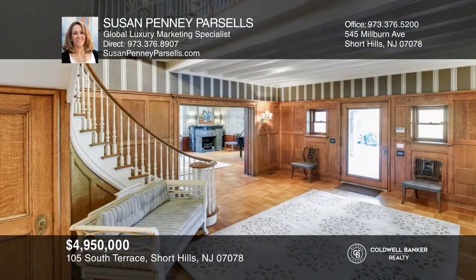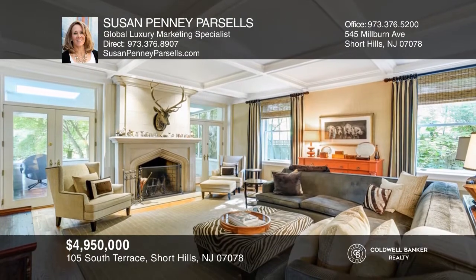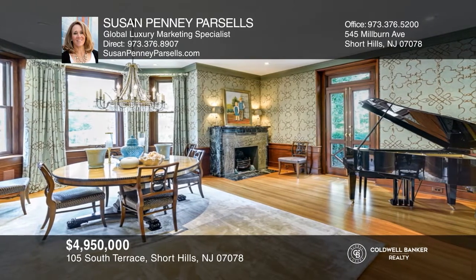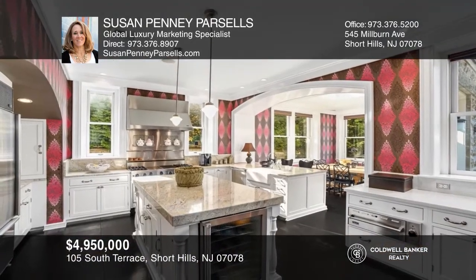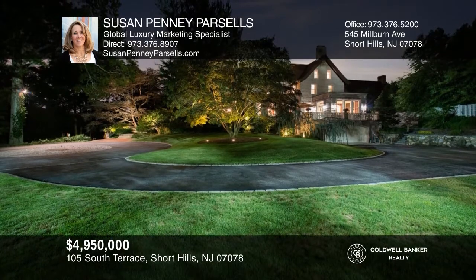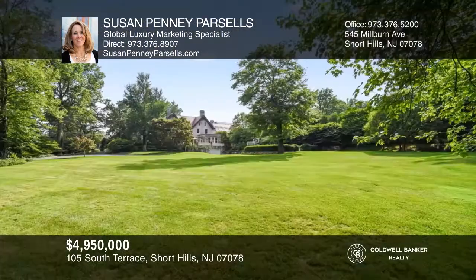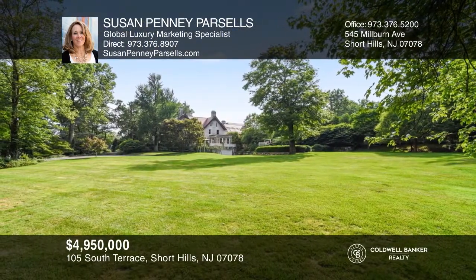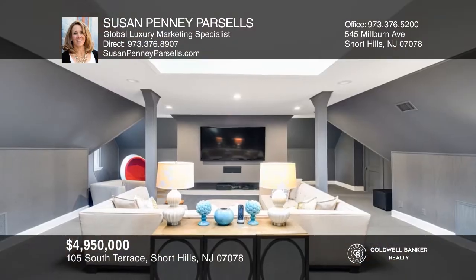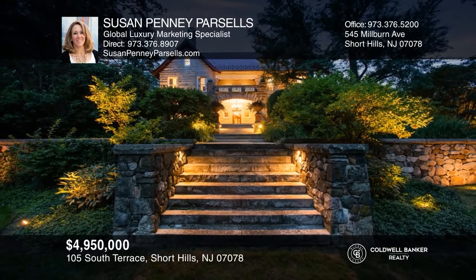This historical home has been restored to full grandeur. A stone portico leads to the grand foyer with a gas fireplace and sweeping staircase. The main level is highlighted by living, dining, and family rooms, each with its own fireplace, a chef-inspired kitchen, butler's pantry, and adjacent breakfast room. Patios on both sides of the home offer elegant entertaining space and unobstructed views of the lush, expansive property. The lower level features a 5,000-bottle wine cellar, rec room, and mud room. Both 105 and 107 South Terrace are being sold together. Ready to take the next step in obtaining your future home? Contact Susan Penny Parcells to find out how.